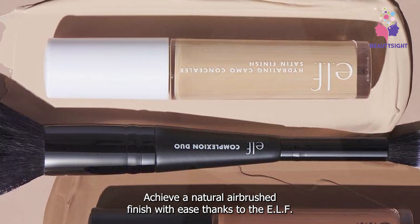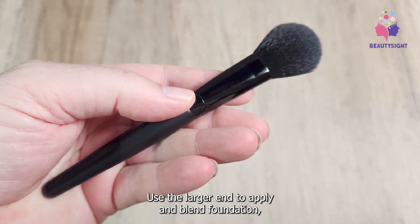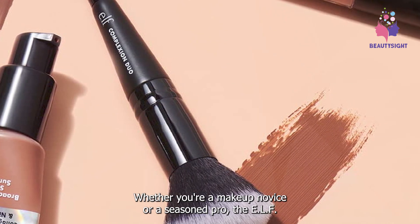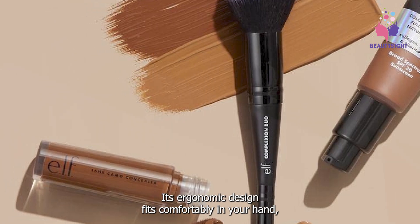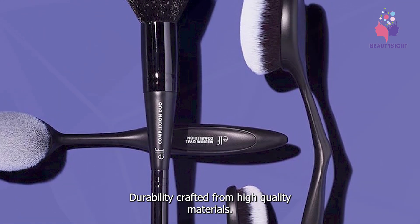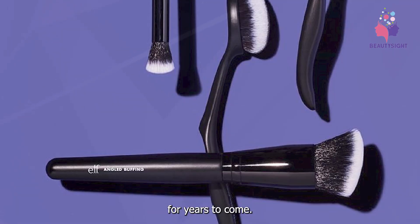Achieve a natural airbrushed finish with ease thanks to the ELF Duo Brush's ability to effortlessly blend both cream and powder formulas. Use the larger end to apply and blend foundation while the smaller end is perfect for targeting smaller areas like the under-eye area or around the nose. Whether you're a makeup novice or a seasoned pro, the ELF Duo Brush is incredibly user-friendly. Crafted from high-quality materials, it's built to last — say goodbye to shedding bristles and frayed edges, as this brush is designed to withstand daily use and maintain its shape for years to come.